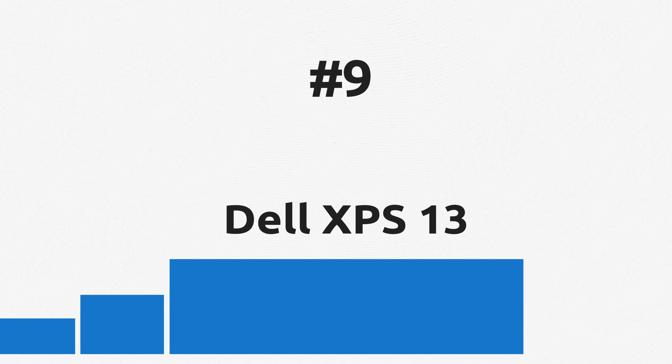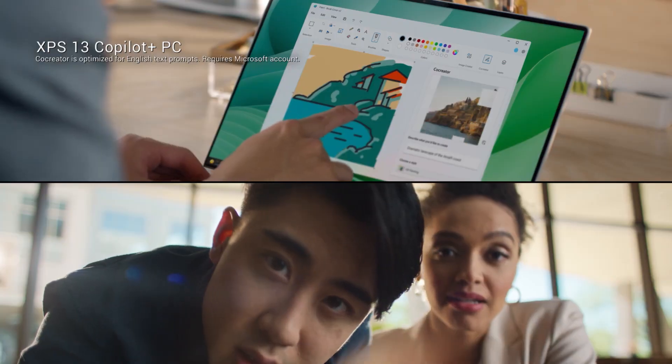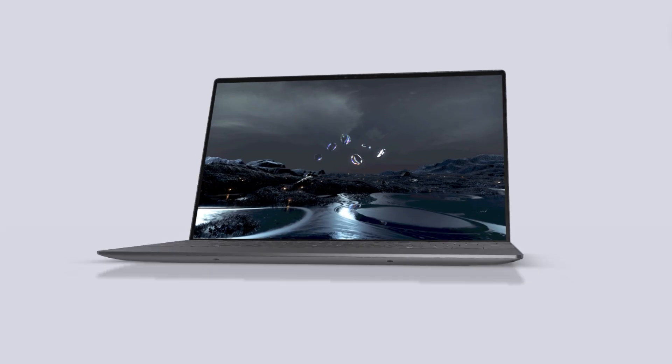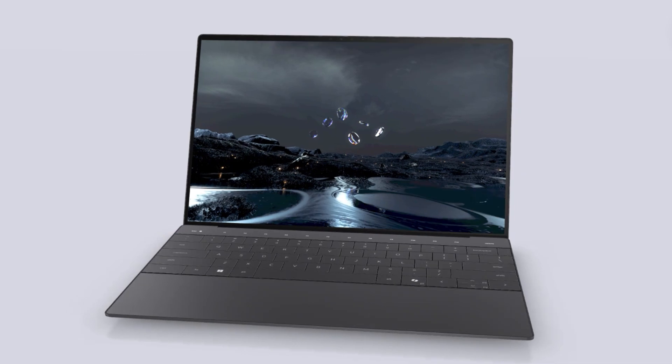Dell also offers a pumped XPS 13 AI laptop for heavier usage and complex software. This is a powerful Windows on ARM laptop for work if you need a powerful processor and AI features. The design also stands out with a seamless touchpad and eye-catching touch function row for adjustable quick settings.